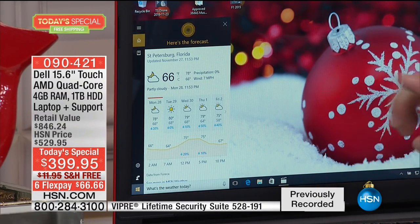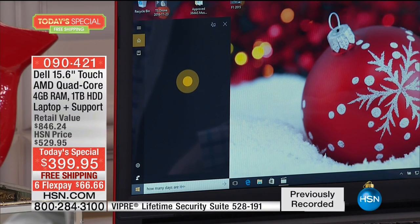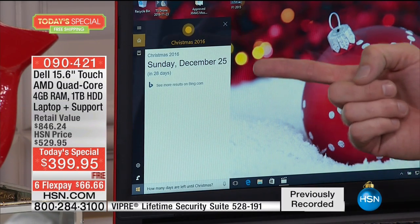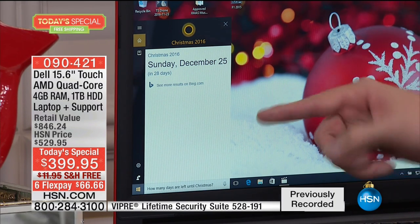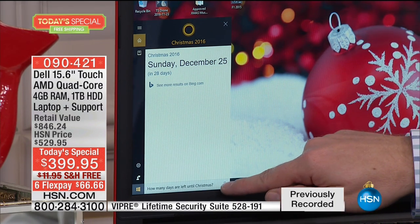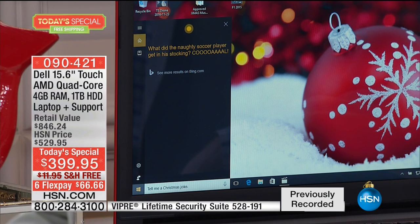My kids ask Cortana questions every single day. You can ask how many days are left until Christmas — she tells you it's on Sunday. You can set reminders or even ask her to tell you a Christmas joke. She asked: 'What did the naughty soccer player get in his stocking?' — Cortana is full of fun little interactions, and that's just a small sample of what she can do.